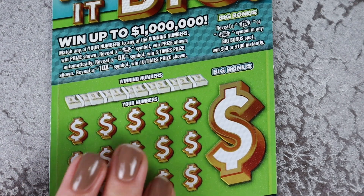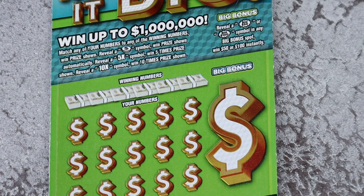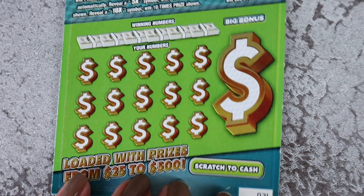Moving on to Hit It Big. The bottom or left-hand side is match numbers. The coin is automatic, 5x or 10x. On the right-hand side, underneath the dollar sign, you're looking for Big 50 or Big 100 burst symbols. We have a few of these starting with ticket 36.